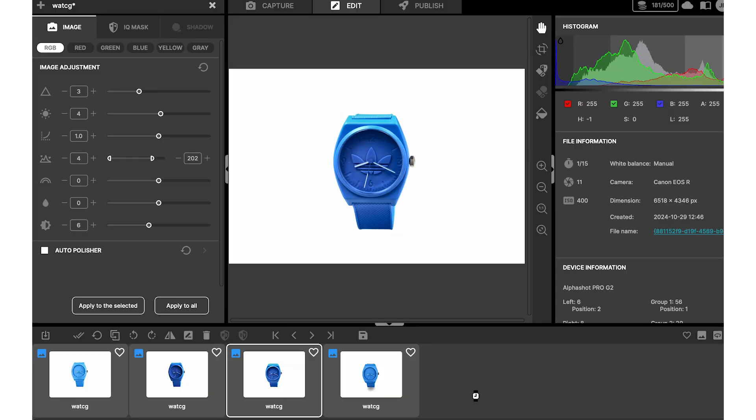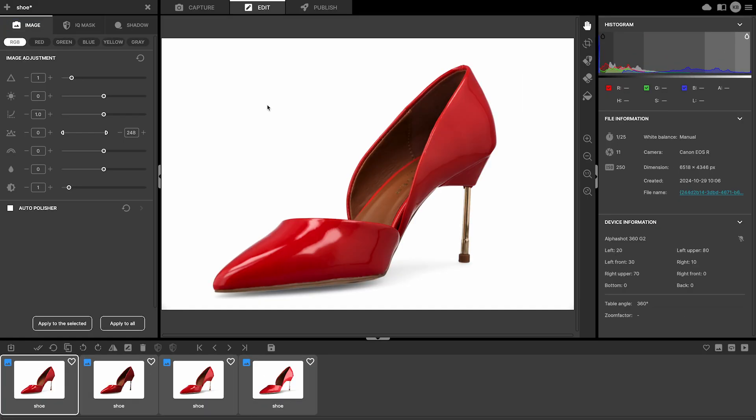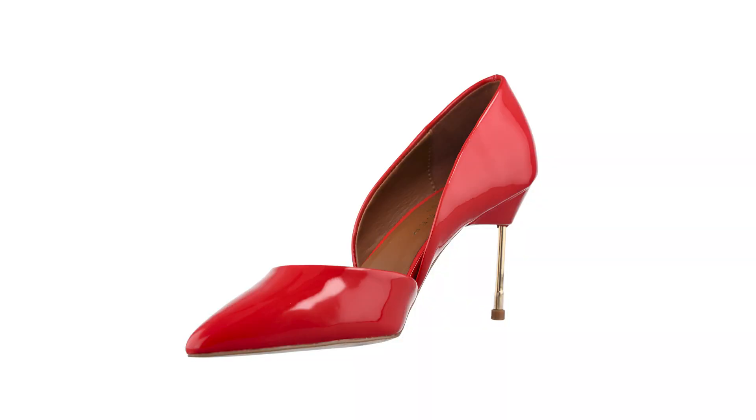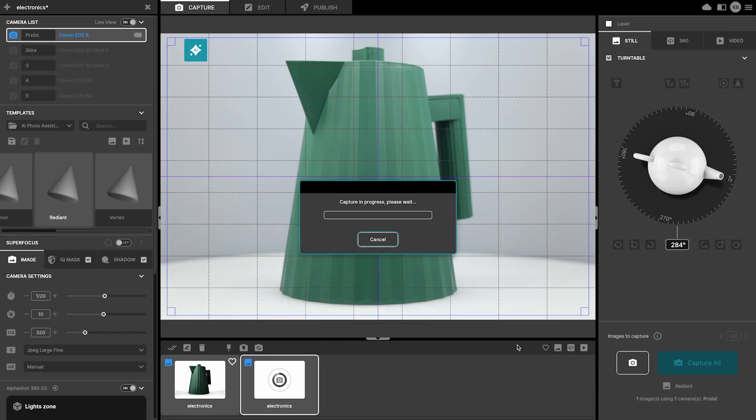Whether it's the shine of the watch, the texture of the fabric, or the crisp detail of electronics, AI finds the perfect lighting configuration. You choose the one that best fits your vision.